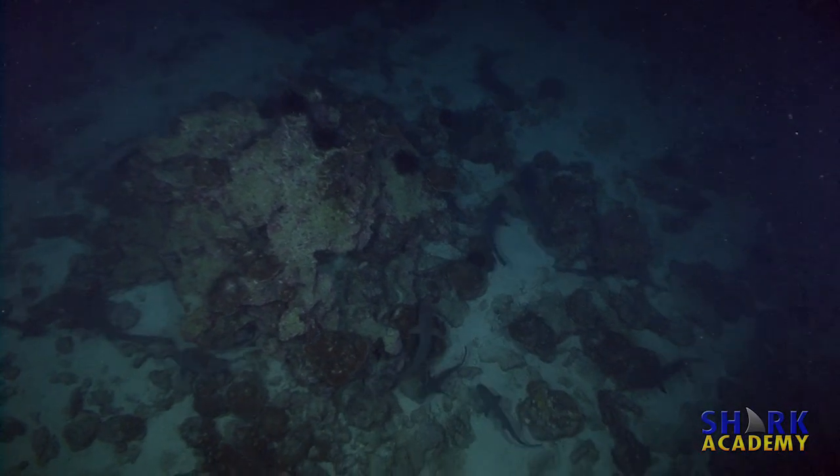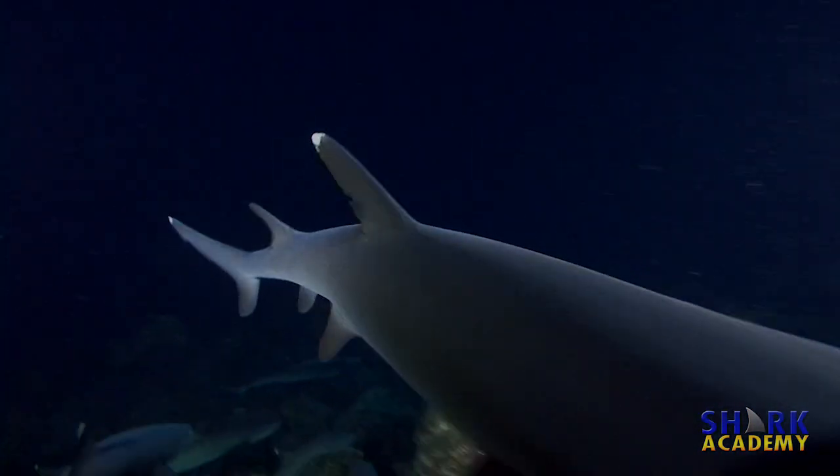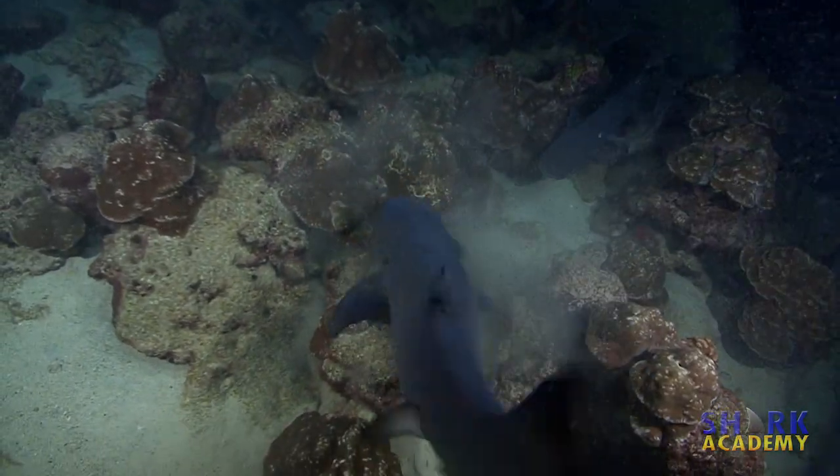The lateral line is extremely important for sharks hunting in low light because it can detect vibrations at close range without having to see what's going on.